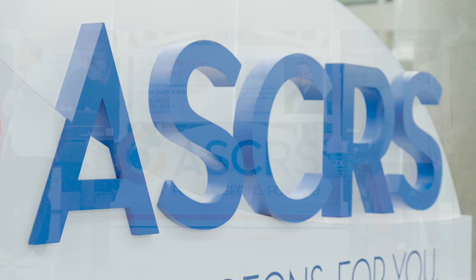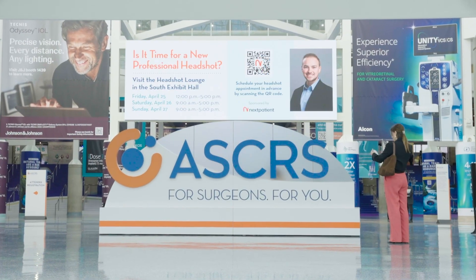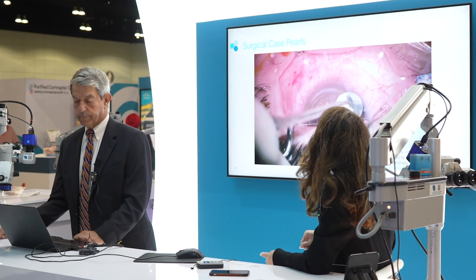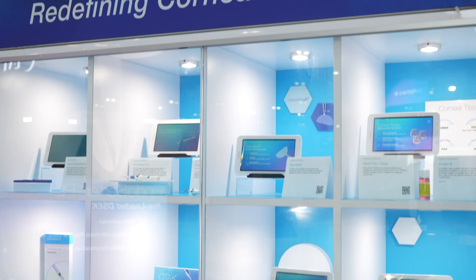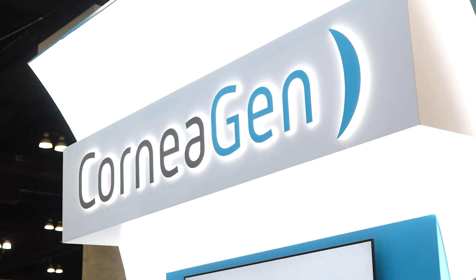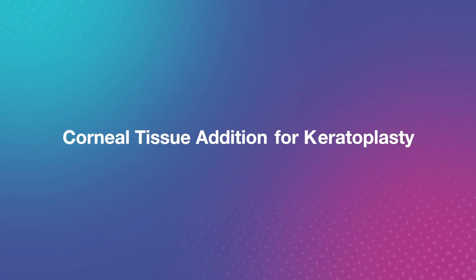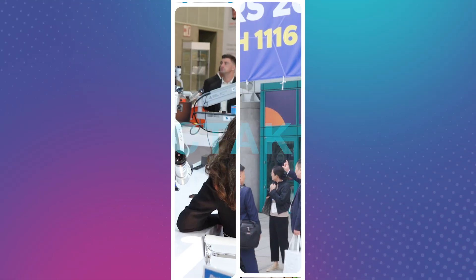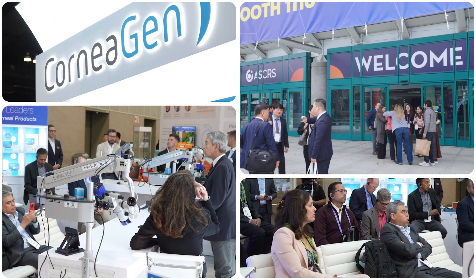ASCRS 2025 showcased cutting-edge advancements in eye care, spotlighting technologies poised to redefine clinical practice. At the event's bustling exhibition, we had the opportunity to explore the potential of Corneagen's latest innovation, Corneal Tissue Addition for Keratoplasty, or CTAC, for advanced and precise treatment of keratoconus.